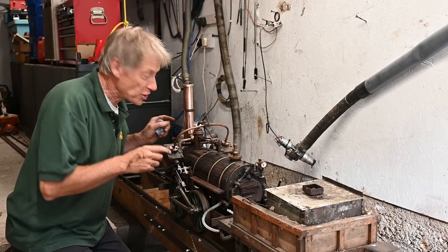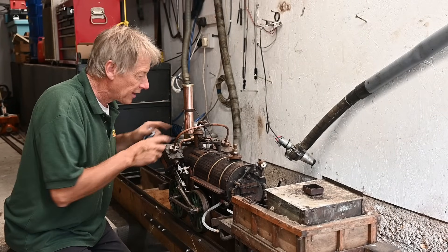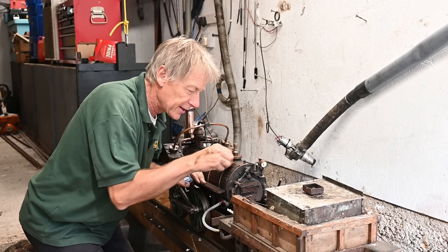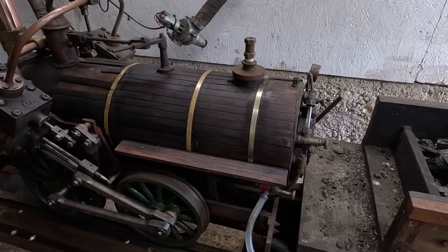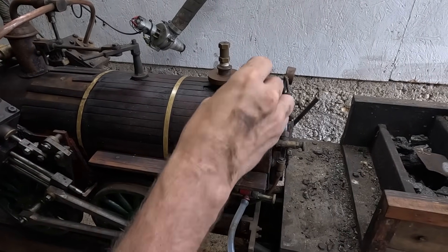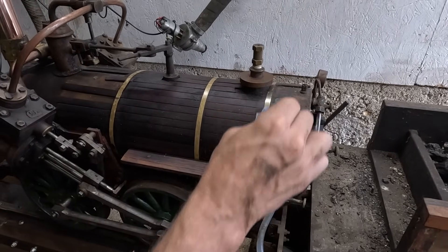We've cleaned up the rest of the engine so beautifully, especially the chimney, so I'd better do some of these pipes in the boiler van too - a good bit of Brasso. Just wipe off the stuff. Oh, that looks better - do the old girl proud.